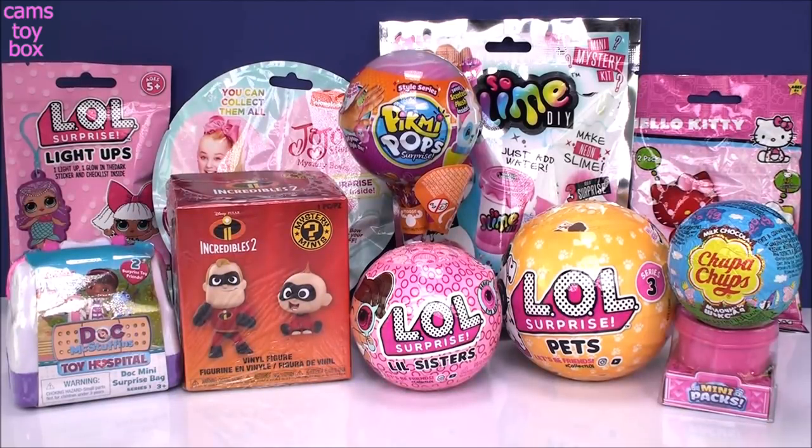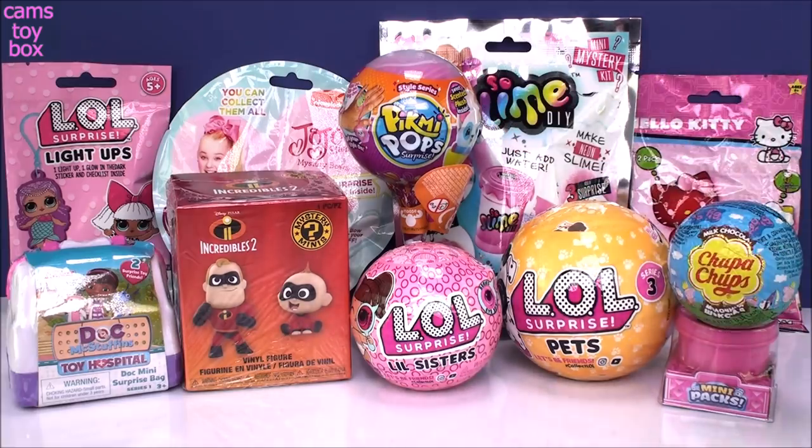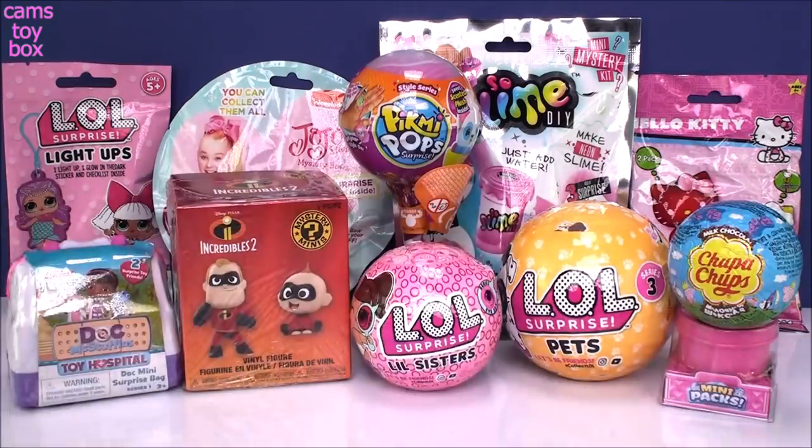Hi everyone and welcome back. I'm super excited you're here today because we have a really cool video with lots of really awesome surprises. I've got the new Pikmi Pop Style Series, the new LOL Little Sisters I Spy from Series 4, another Funko Mystery Mini from The Incredibles — I'm trying to complete that collection — plus some fabulous blind bags and other awesome surprises.